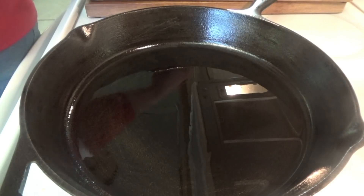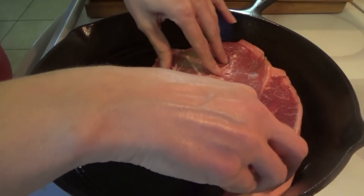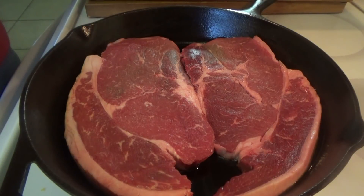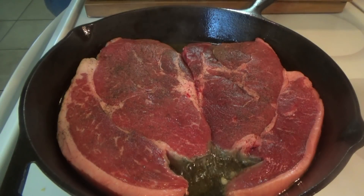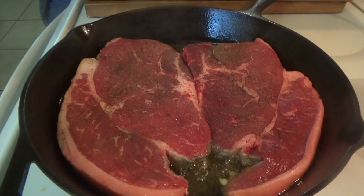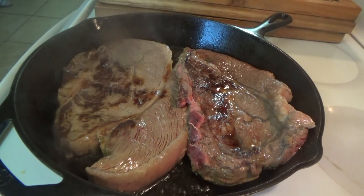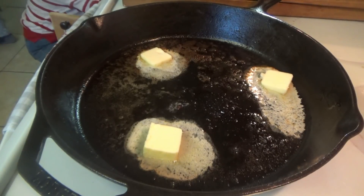We're starting out with beef pot pies. Some of the kids have been loving the beef pot pies from the freezer department at the grocery store, so I thought I would try making homemade ones. We make chicken pot pies all the time, so just for a change I decided to try some homemade beef pot pies. I got a couple of steaks — pretty sure these were sirloin. I just seared the steaks on both sides and then removed them from the pan.